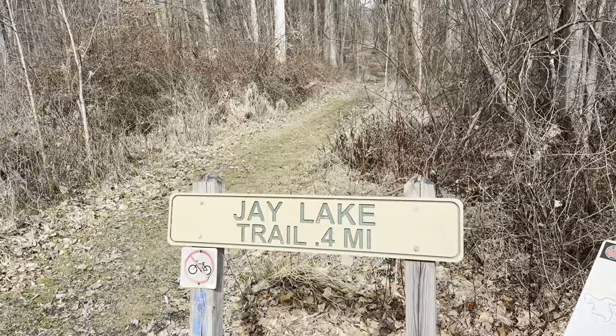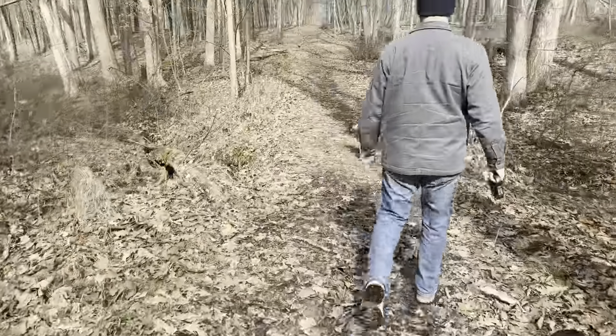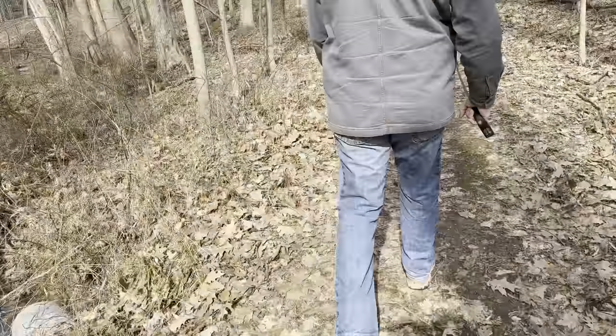I wonder how muddy this trail is going to be. Very muddy. It's only 0.4 miles. It looked a lot less muddy up there. And it's been a little squashy. Seems like it's all right now.